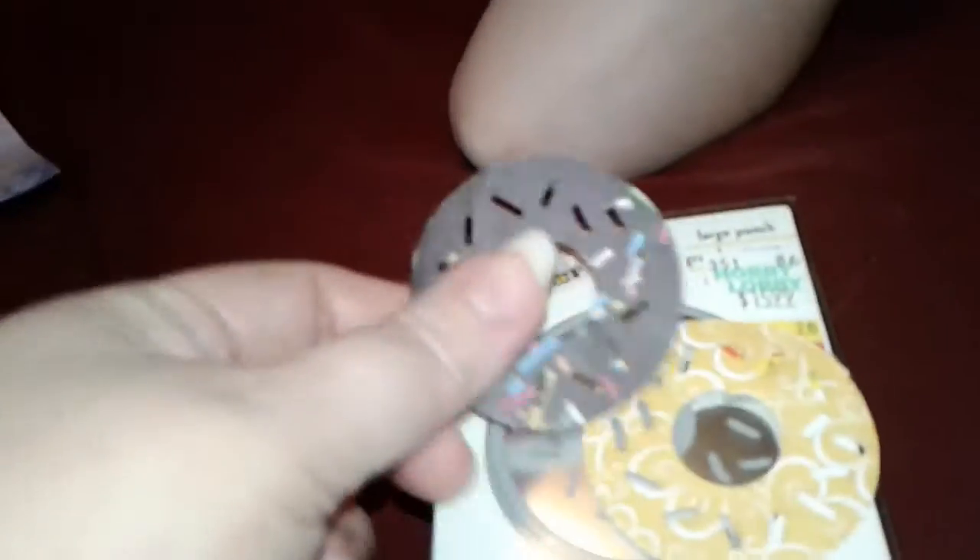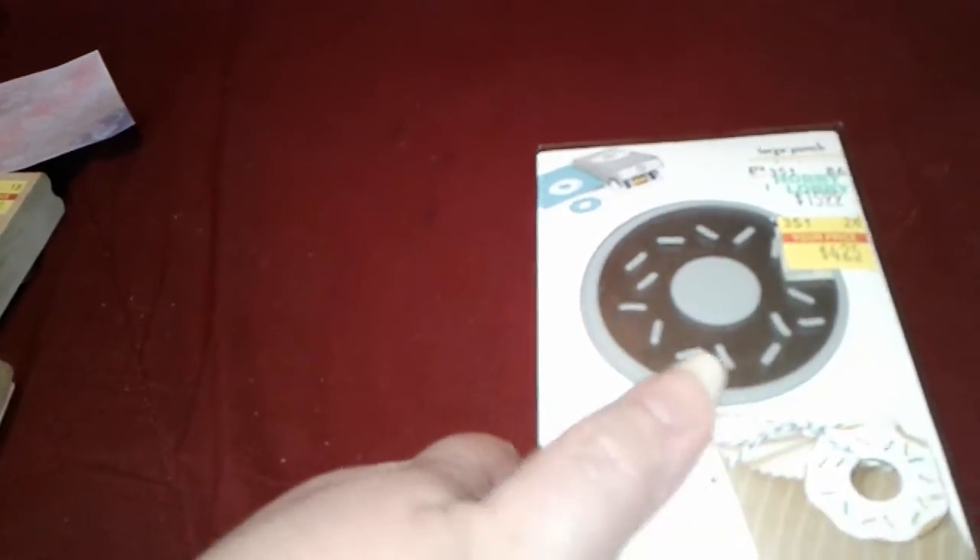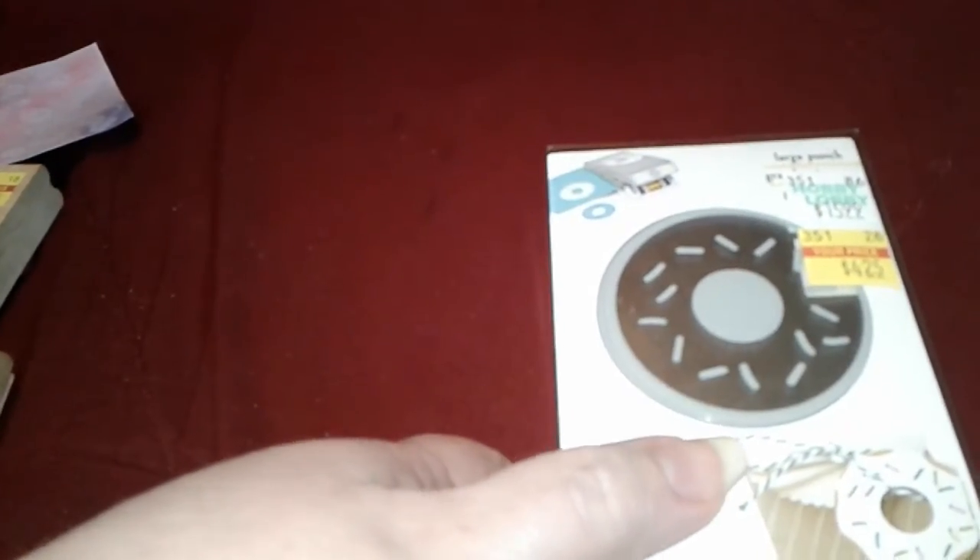Then I got this punch for $4.25 — it's a donut punch. She made a chocolate donut. The only thing is, I looked on YouTube and it doesn't come out real easy. Some people suggested using WD-40 on it, that maybe it's kind of stuck. So I'm going to try that and see. I just thought it was cute and it was the last one they had. That's all the stuff I got from Hobby Lobby.